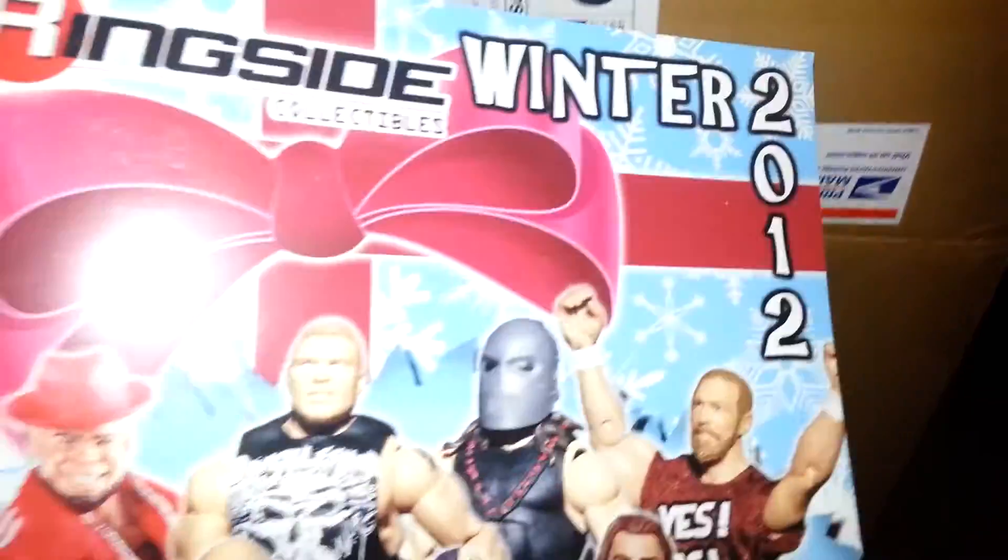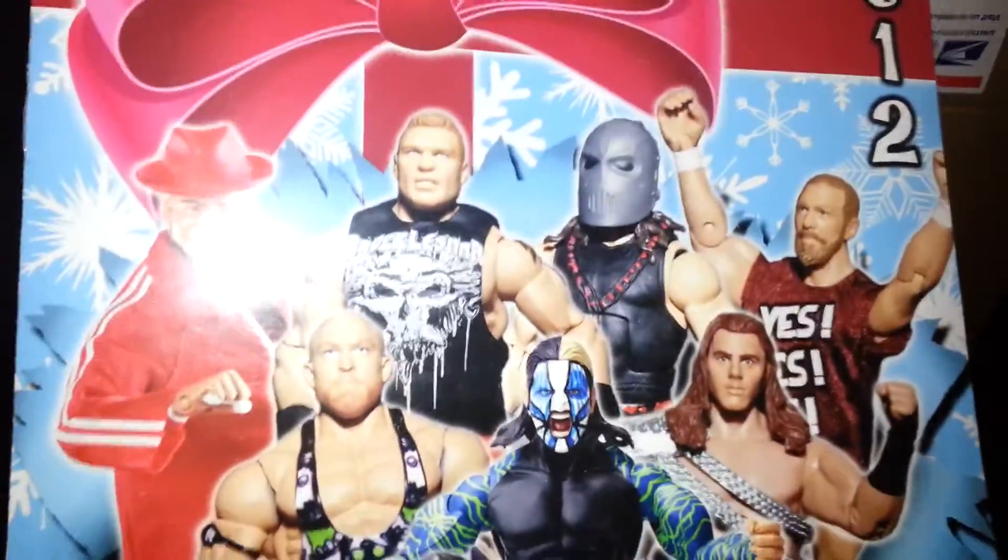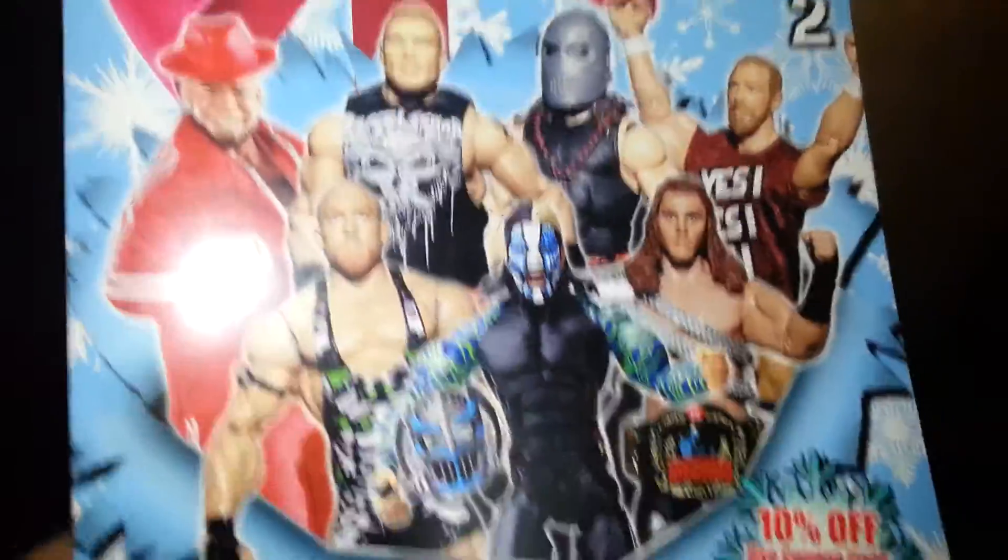So this is now the box from Ringside Collectibles, and this is very cool. Like I said, my third time ordering from Ringside. It comes with a little catalog — like a three-page catalog. It's very nice, pretty decent advertisement for Ringside.